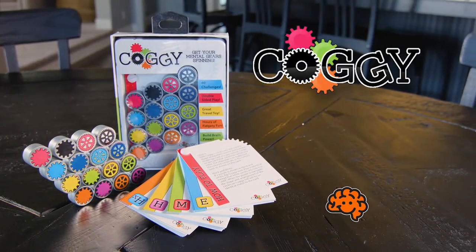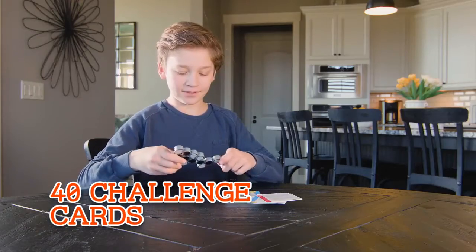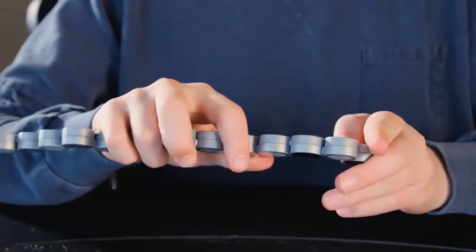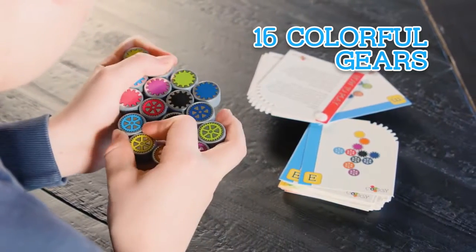Get ready for Coggy, the latest mind-bending brain teaser from Fat Brain Toyko. Work your way through 40 Coggy Challenge Cards, then stretch, turn, twist, and zigzag each of Coggy's 16 connected, colorful gears until Coggy matches the card.